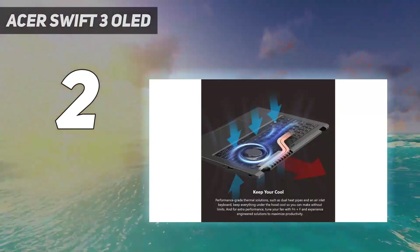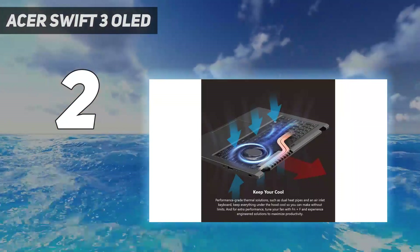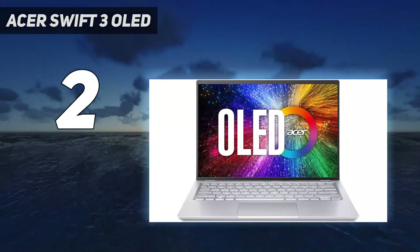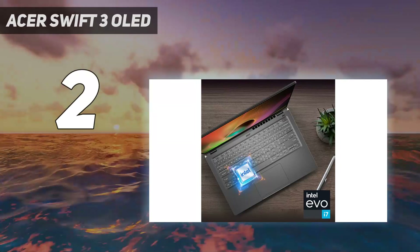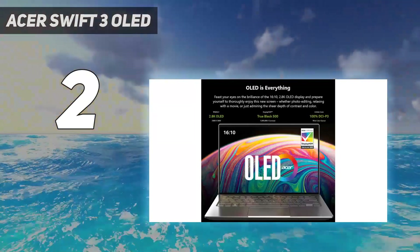Considering the OLED screen, the battery life is actually decent. The OLED screen is stunning — one of the most beautiful we've seen on a laptop — and the keyboard balances the smooth and sleek design with a satisfying, almost mechanical feel. Plus, the incredibly affordable pricing makes it an absolute steal for what it offers.